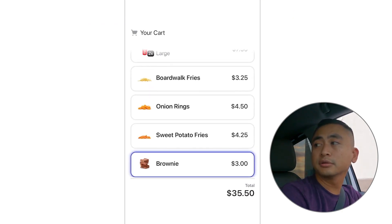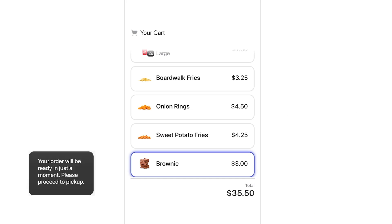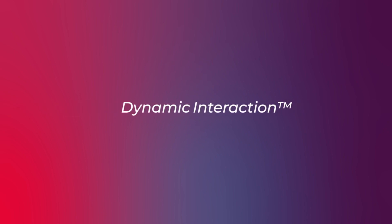Are we good? We're good. That's it. Our breakthrough voice AI does away with clunky, confusing voice interactions and can handle the complexities of food ordering, naturally. Truly.